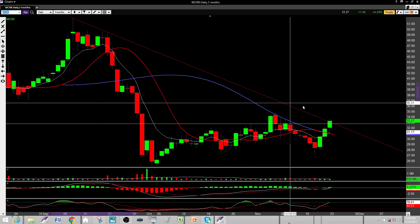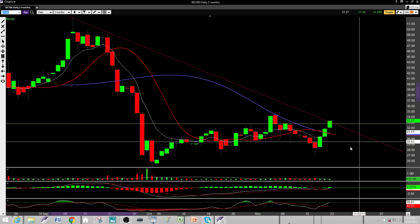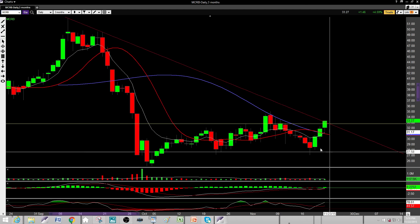Next on my list is MCRB. This came off a one-two pattern and then broke across the downtrend here, so I'm more long-biased on this chart. But it needs a retest around the 32.75 area. I'd like to see a retest around 32.75, and then I'd definitely be really bullish on MCRB long.